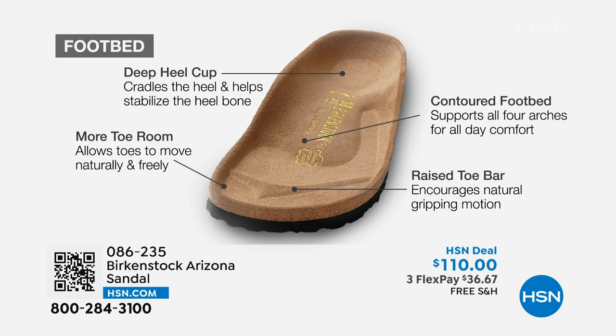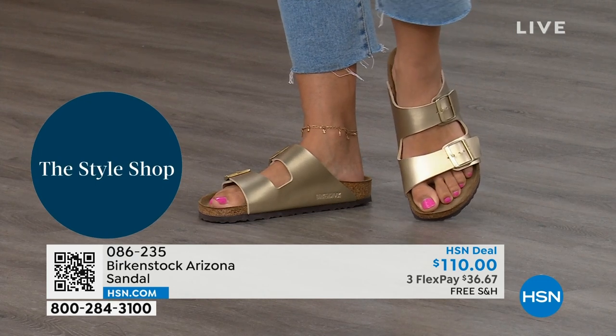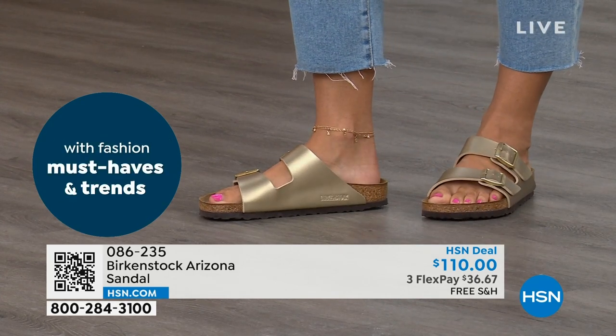Comfort and your feet feeling good means you feel good. This is the it sandal of the season, but it's also going to be so comfortable you won't want to take it off. That's why so many people collect Birkenstock — they are that comfortable.